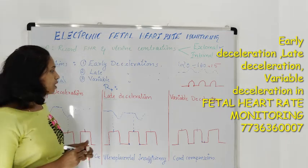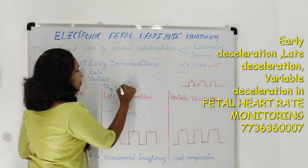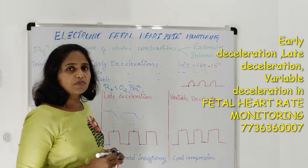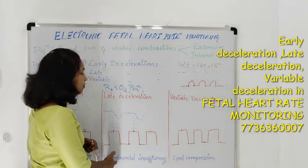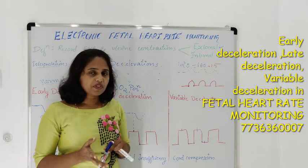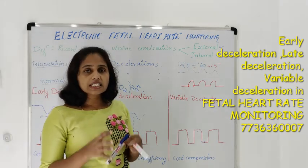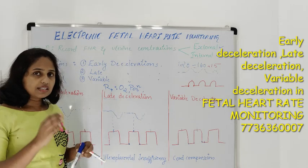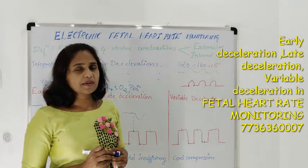For treatment of late deceleration, you need to monitor fetal heart rate continuously until it becomes normal, provide oxygenation, and change the position of the mother to left lateral position. Find out the reason; if required, provide hydration and other symptomatic treatment. If the patient is receiving any medications like oxytocin, you need to check the side effects. Find the basic reason for the deceleration and rule that out. Late deceleration, where deceleration happens after the peak of uterine contraction, is because of uteroplacental insufficiency.